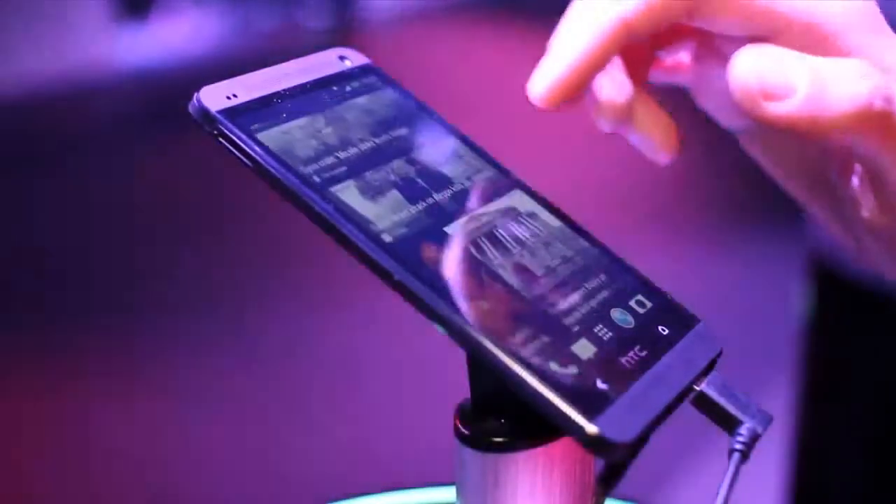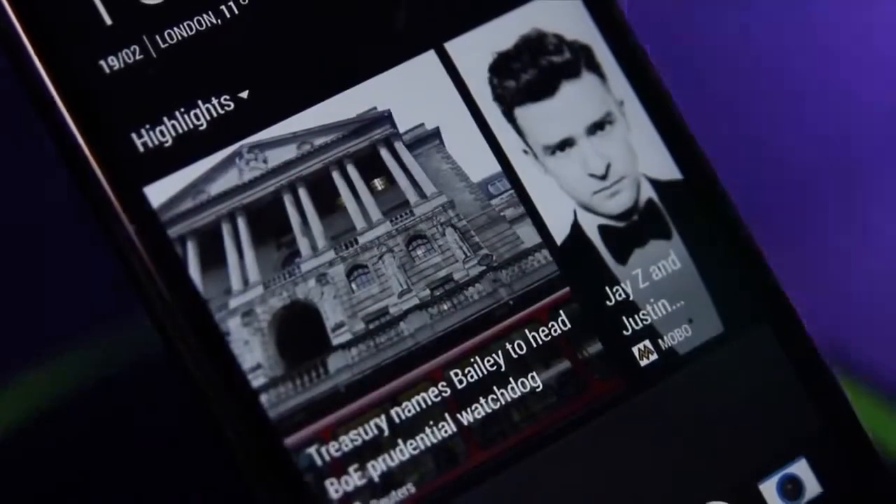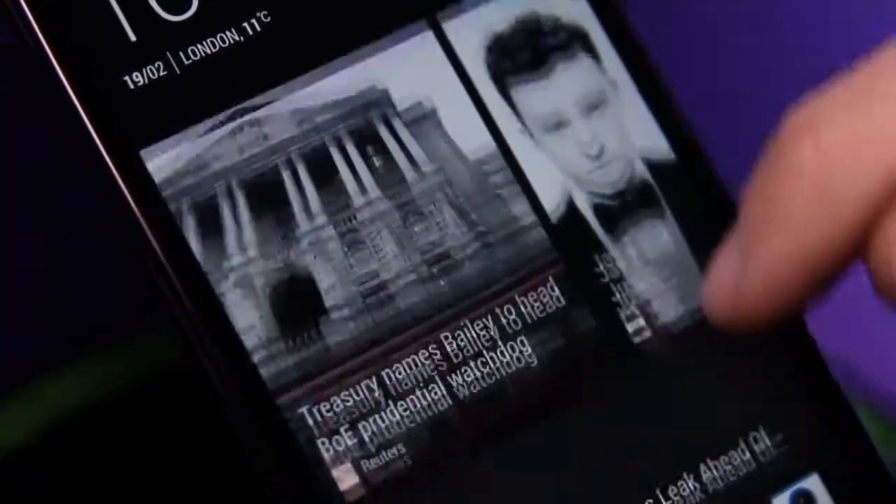The HTC One has a large 4.7 inch 1080p touchscreen. The body is carved from a single piece of aluminium, and this is done to make it thin, lightweight but still strong.